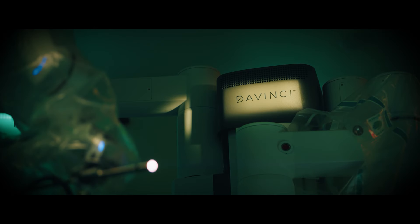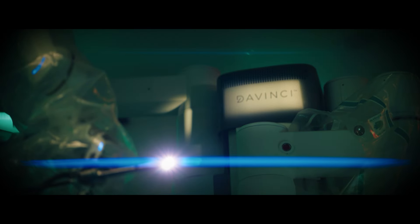Going forward, all the centers of Regency coming up at Gaurapur and Varanasi shall have Da Vinci Robo from day one. Regency Hospital wants its patients to go back to normal life with comfort and smiles.